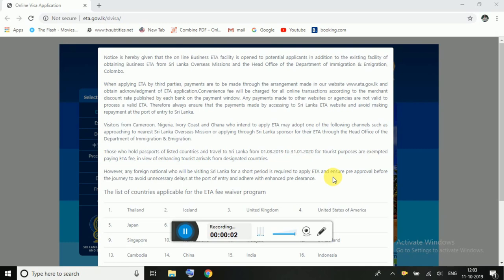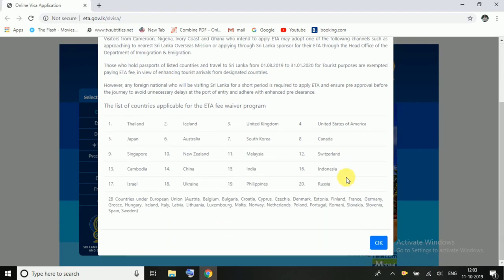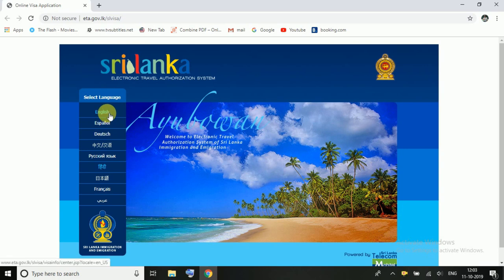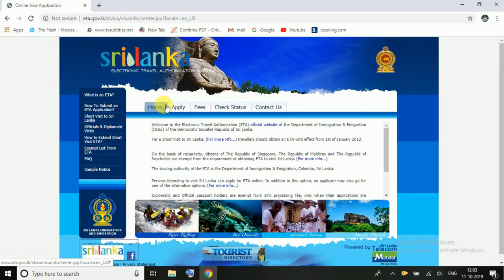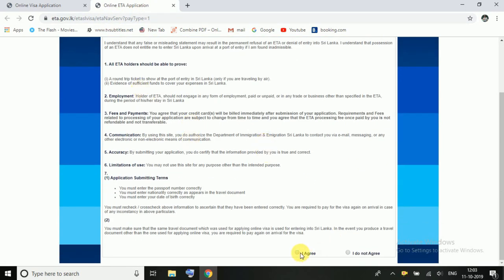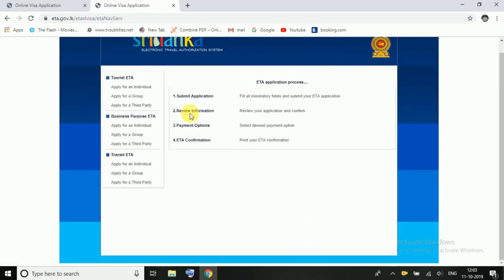First of all, you can click here. You can choose English. You can choose to apply for an individual.